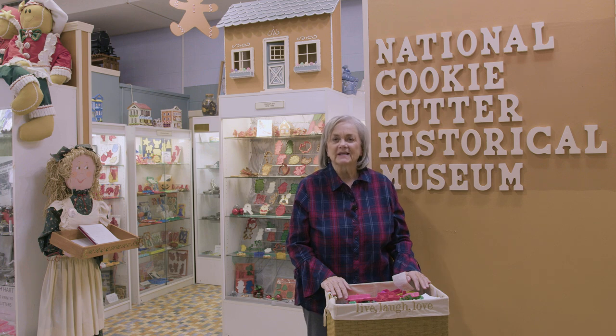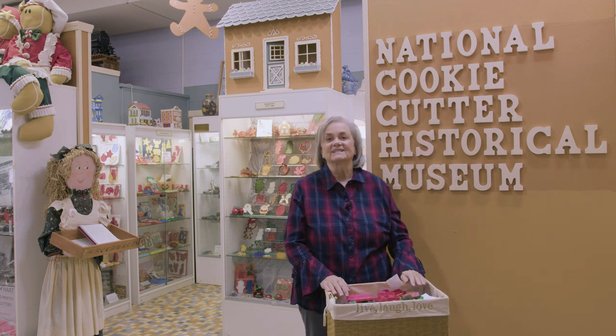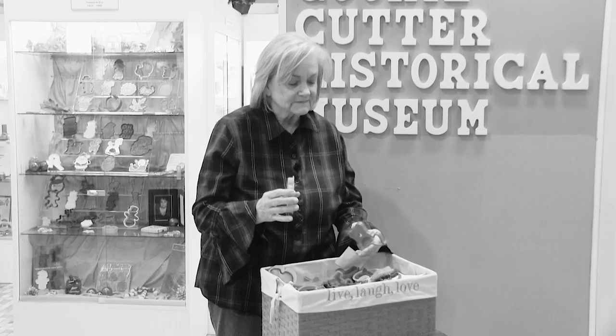Thank you for watching. We hope you've learned something new about cookie cutters, and we hope you make plans to visit the National Cookie Cutter Historical Museum located in Joplin, Missouri. The museum is housed inside the Joplin History and Mineral Museum. Be sure to pick up a free complimentary cookie cutter when you visit — if you can decide which one.